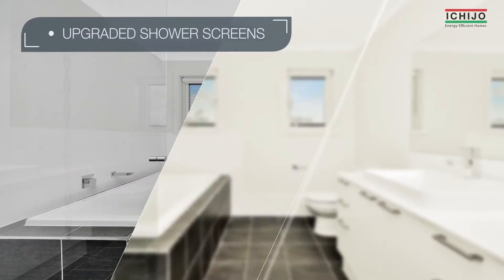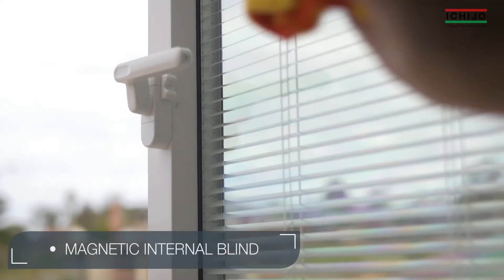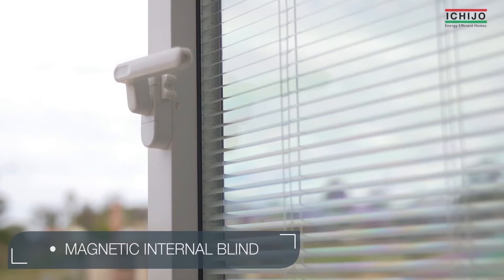Our bathrooms offer inclusions of both luxury and convenience. Our magnetically operated internal blind, framed by glass either side, never requires cleaning and makes the removal of dust a piece of cake.